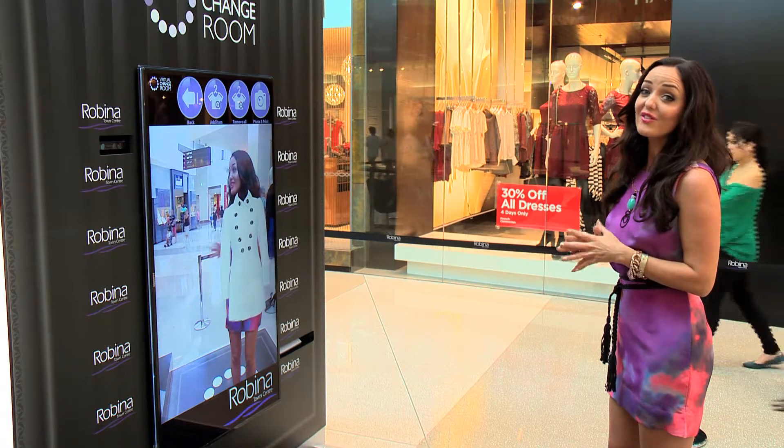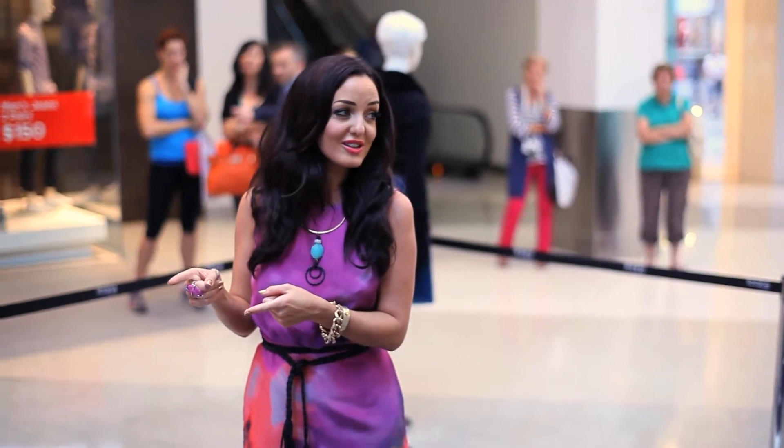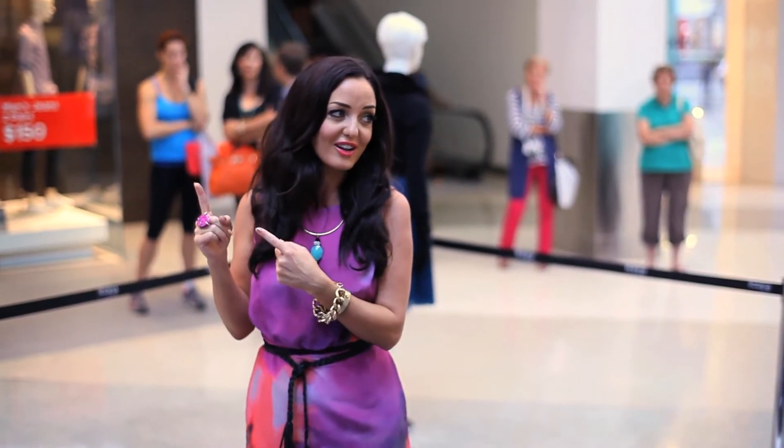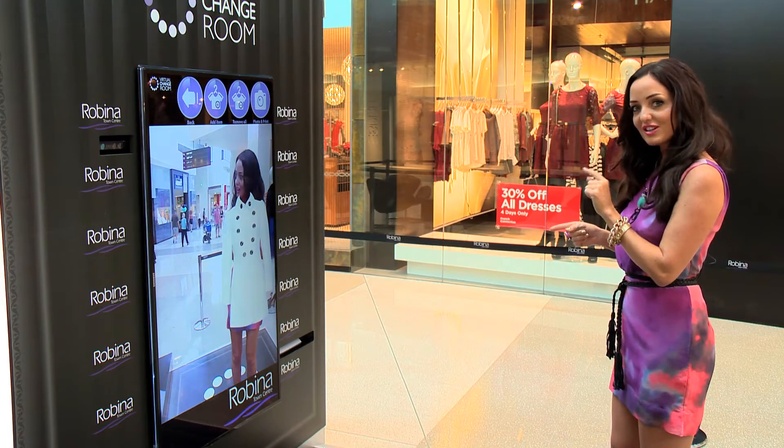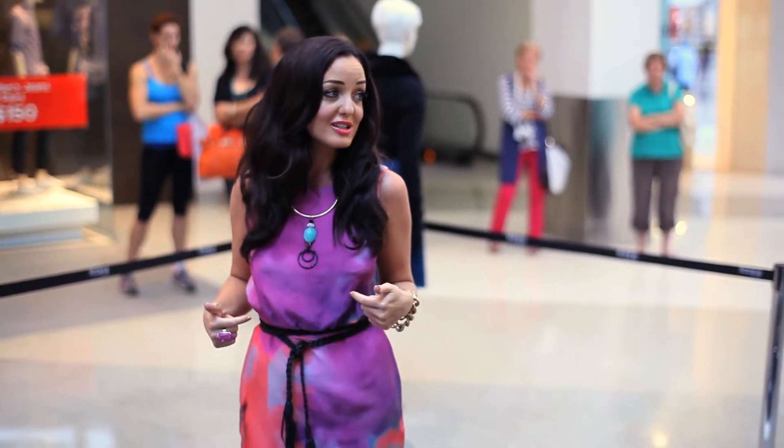Let's check it out in action. So what I love about the cooler weather is the influx of all these fabulous coats and jackets. This little wardrobe staple is going to take me straight from the office to evening. Now as you can see, the image recognition and motion tracking software is actually sizing this garment up to fit my body specifically.